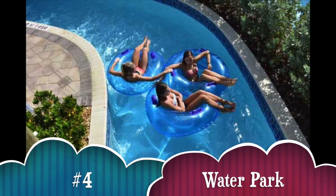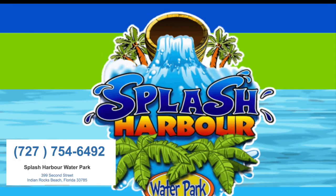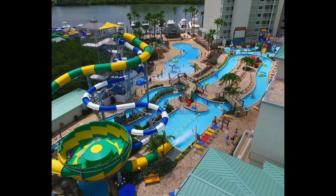Number four, visit the water park. We had a blast at Splash Harbor — your kids are going to love it.